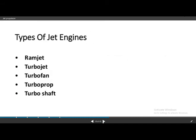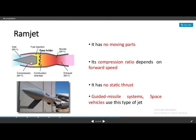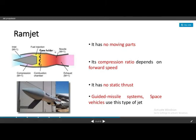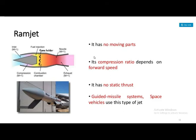There are several types of jet engines: ramjet, turbojet, turbofan, turbopropeller, and turboshaft. The ramjet has no moving parts; its compression ratio depends on the forward speed of the aircraft. It has no static thrust and is used for missiles, guided missile systems, and space vehicles.